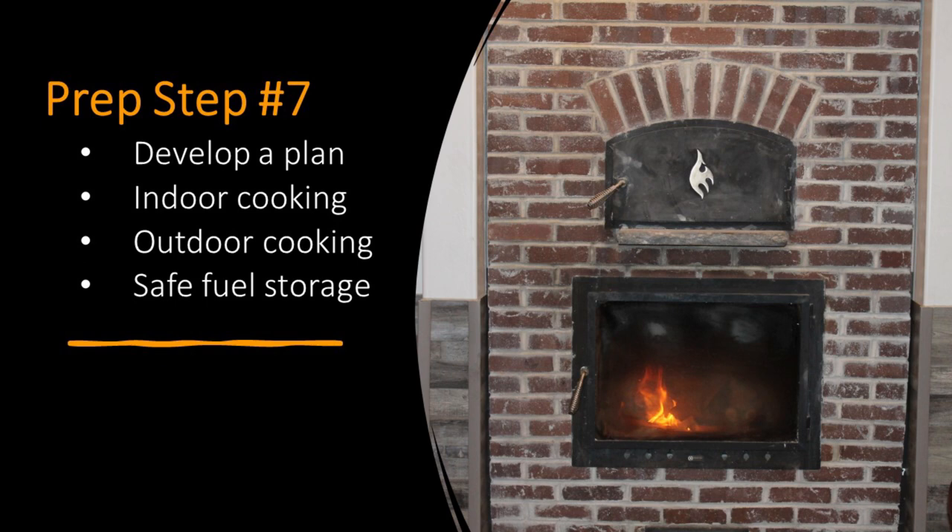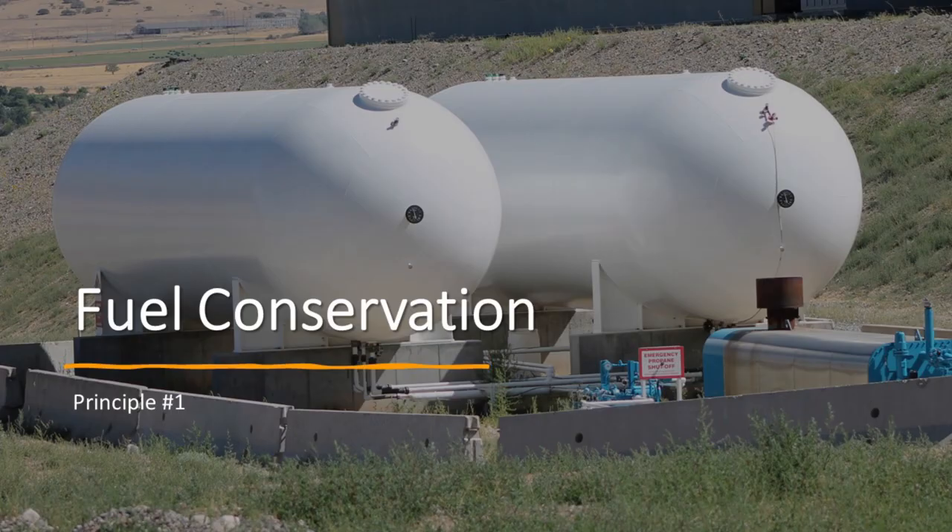Prep step number seven: we're going to develop a plan, learn how to cook indoors and outdoors, and how to safely store fuel. The first thing we'll talk about is fuel conservation, because not very many of us have the ability to safely store large amounts of fuel for emergency use. The less fuel we use, the less fuel we need to store.